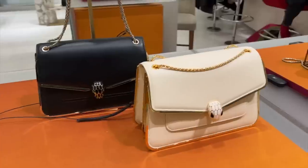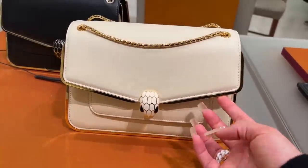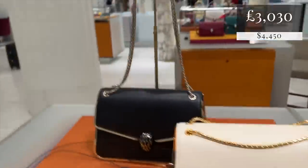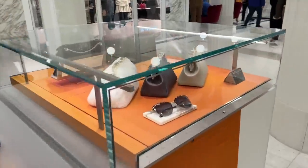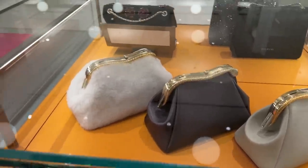Look at these Bulgari bags with this glorious trim — doesn't that just look so opulent? And then this snakey little chain, also in black — I don't know why but I really enjoy that little detail. Also look at the fluffy version of the serpentine pouch in gunmetal — the gunmetal is very nice.